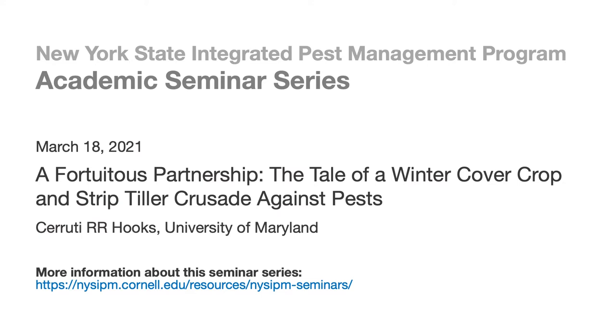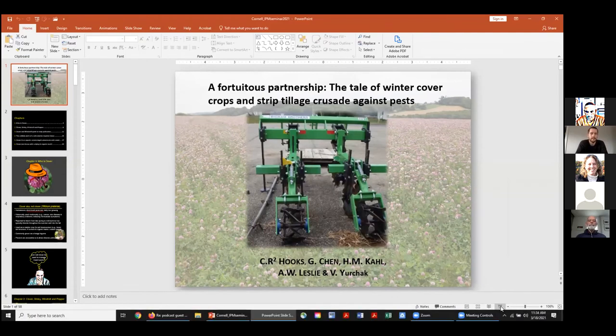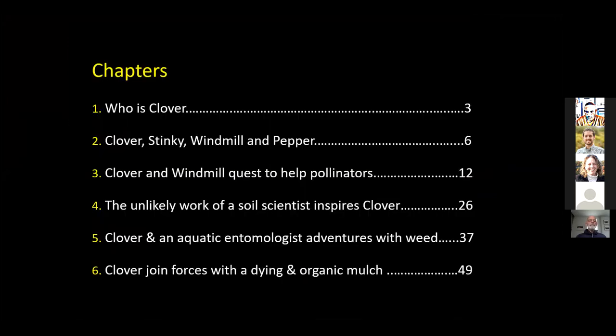My presentation today is called 'A Fortuitous Partnership: The Tale of a Winter Cover Crops and Strip Tillage Crusade Against Pests.' I decided to give this presentation in the form of a book, and this particular book will consist of six chapters. During each chapter I'll introduce a character.